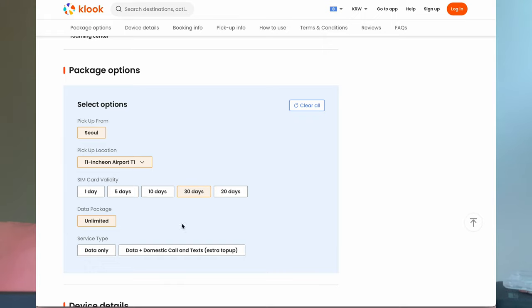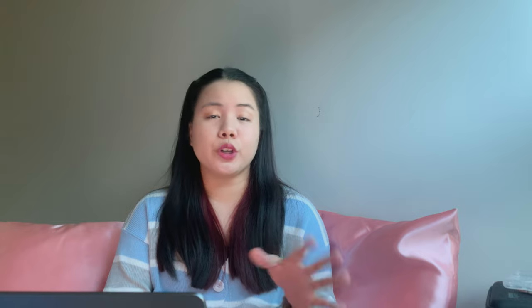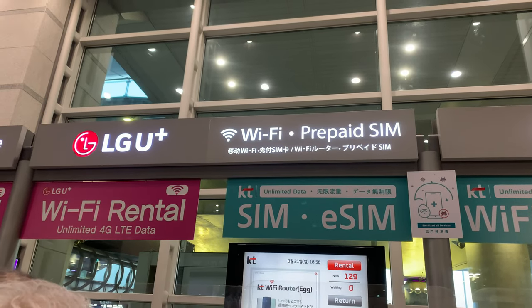After the 30th day, you can still choose to extend your data plan through a website. I booked from Klook, printed the voucher, and after getting out of the arrival gate, there will be a KT counter — my SIM card is KT. It's very easy to find since the location is provided in the voucher. They will give you your SIM card and ask you to try it nearby, so that if it doesn't work, they can help you or replace it.